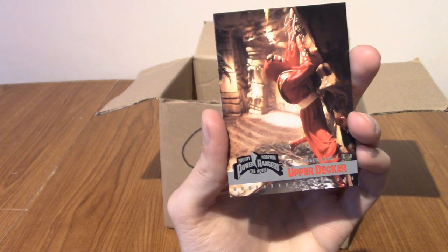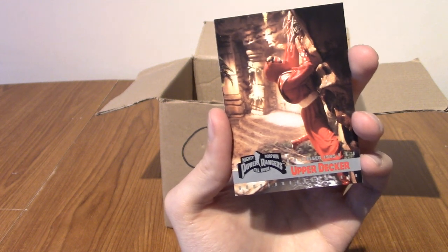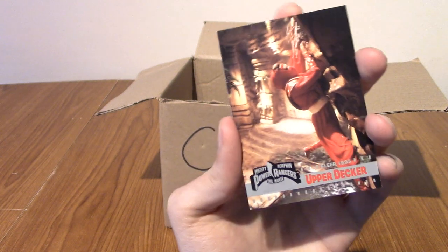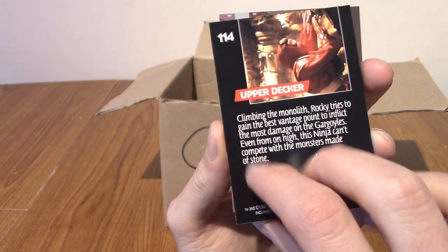That one is Upper Decker. Isn't an Upper Decker... I don't want to bring the mood down. Isn't that when you poop into the top of a toilet and then flush it? Maybe that's just the name of the prank or whatever. But there we go.